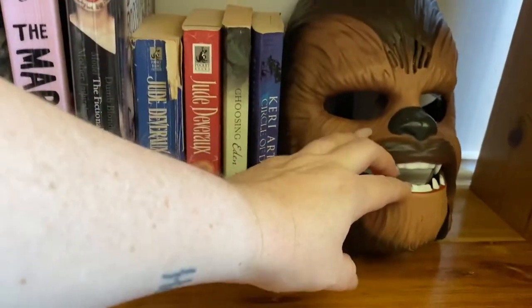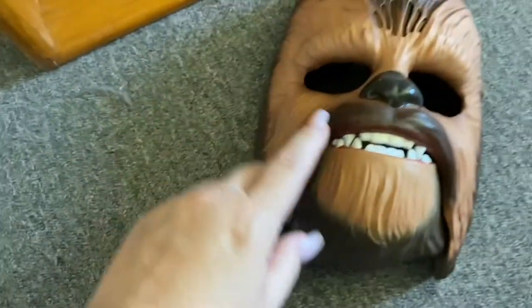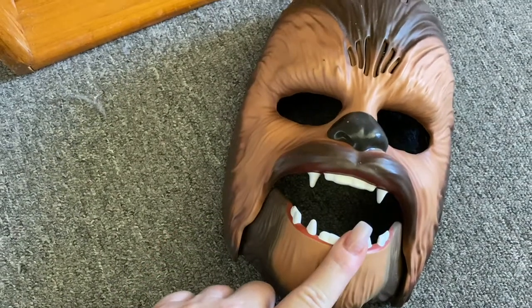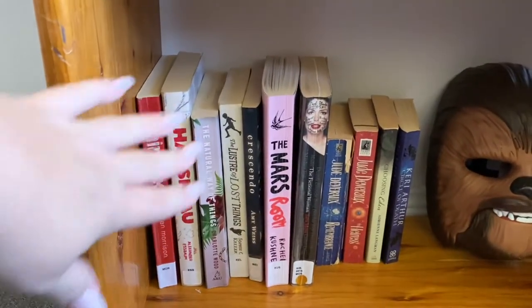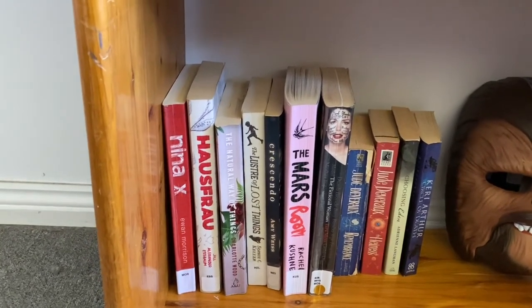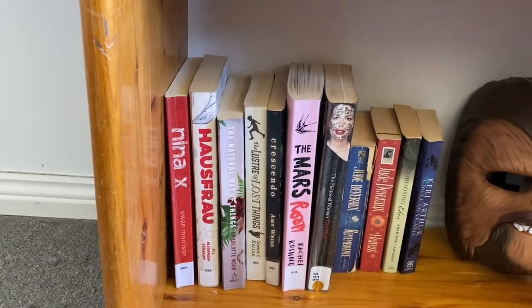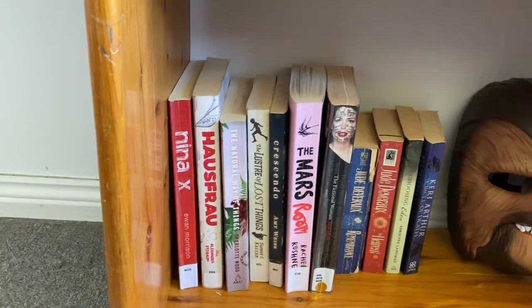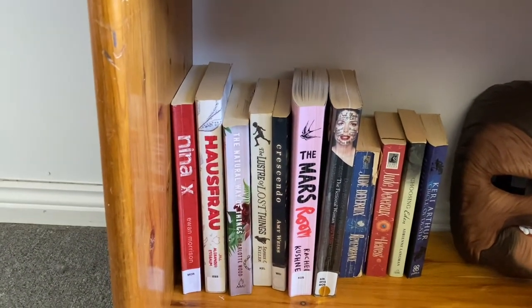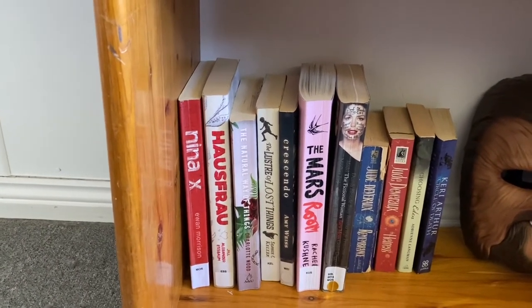Now down here I have my Wookie mask. God, I love me a Wookie mask. My sister Debbie bought that for me for my birthday one year. These are all books that I've read before that I have no intention of keeping. I'm not going to read them again. It doesn't mean I didn't like them — I did like them — but some of them I just don't think I'm going to read again. So I've just set them down here for now. If I have a friend come over and they want a book, I'm happy to hand them out, or I'll take them to the book exchange.